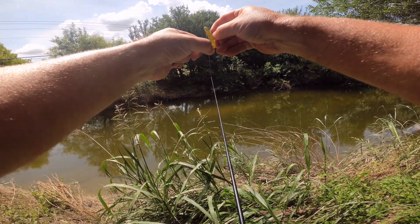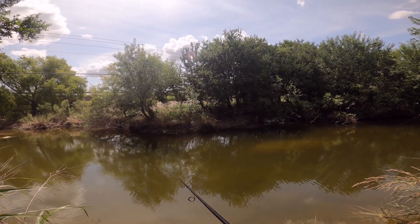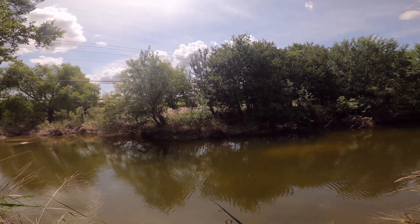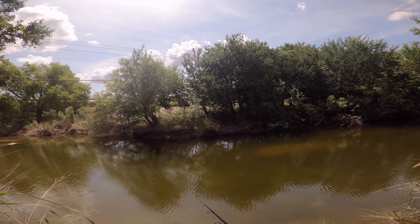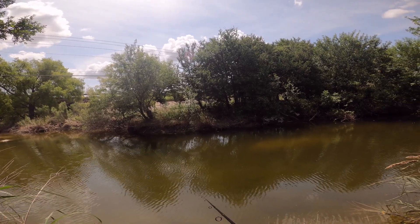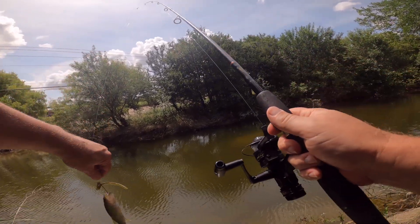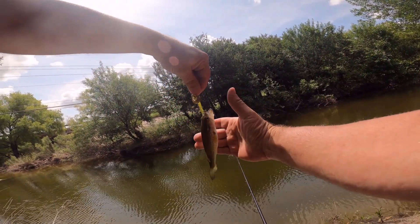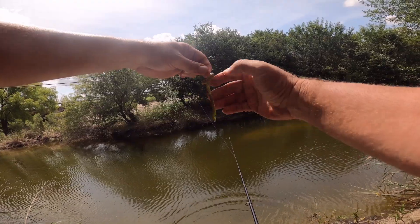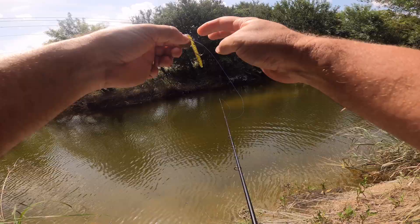Wow, it's swimming! There we go — got one. Little bass. But if they're in here this size, that means they're probably from a hatch, unless they got washed down from upstream. Either way, that's encouraging.